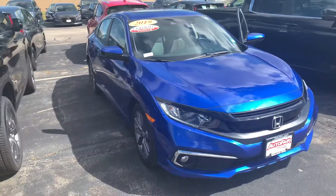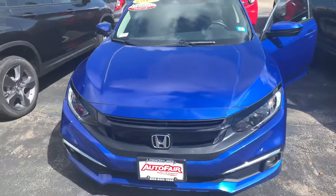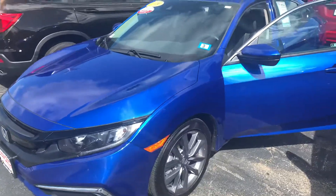Hey there, Derek. This is Bob Black over at AutoFair Honda in Manchester, New Hampshire. Thanks for your interest in a 2019 Honda Civic EXL. This model is in Aegean Blue with black leather interior.